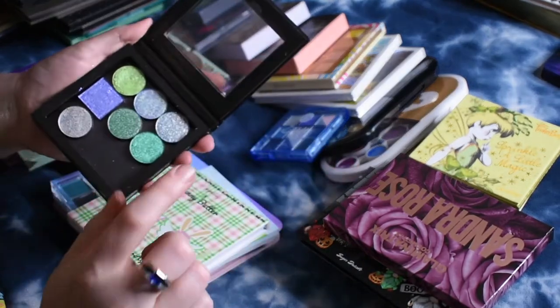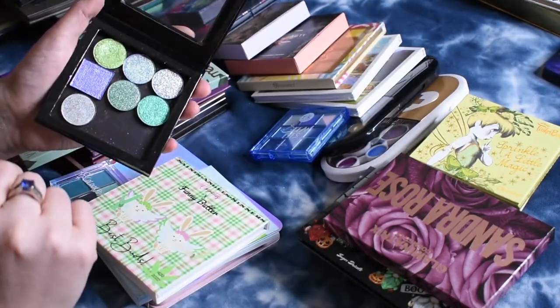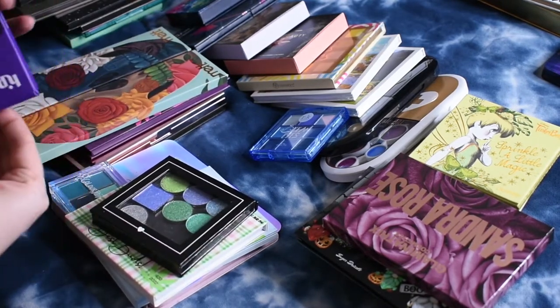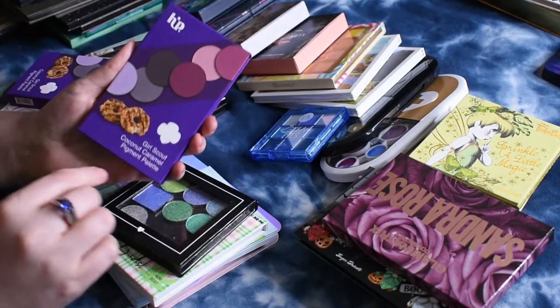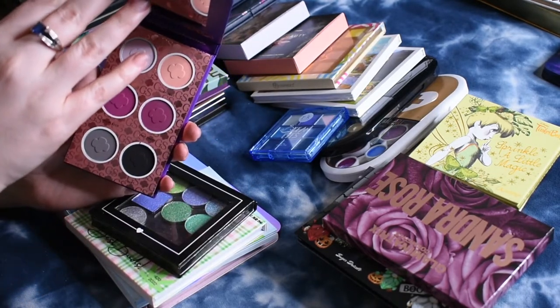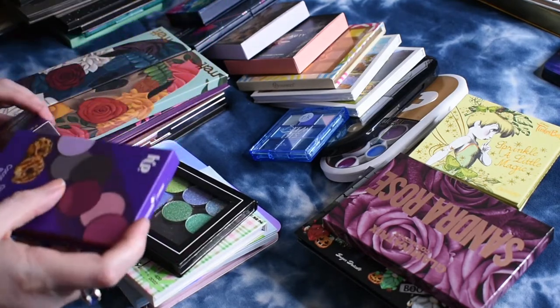I picked up a couple of singles from Glaminatrix and two from Touch of Glam, so those are just some singles I'm giving a try. And then this is the Hip Dot and Girl Scouts Caramel Delight palette, which actually is scented — I'm so happy it's scented. I really like this color story too.